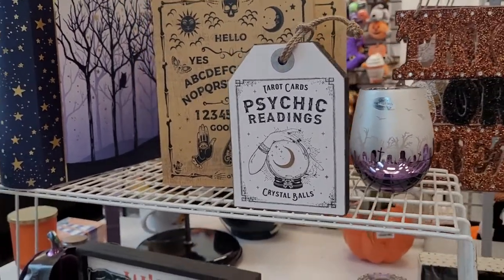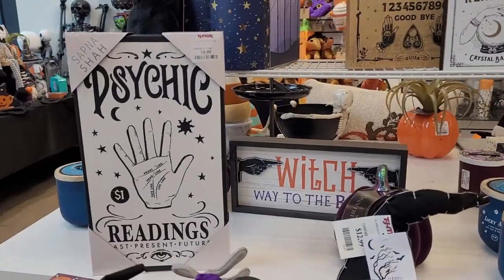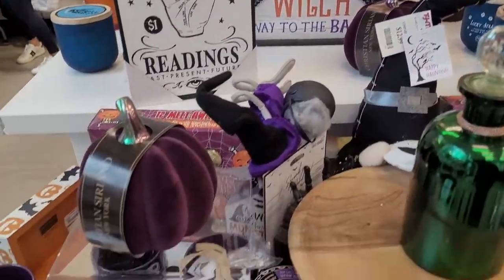More tarot and psychic reading signs — I just want to get all of them and hang them all over my room.